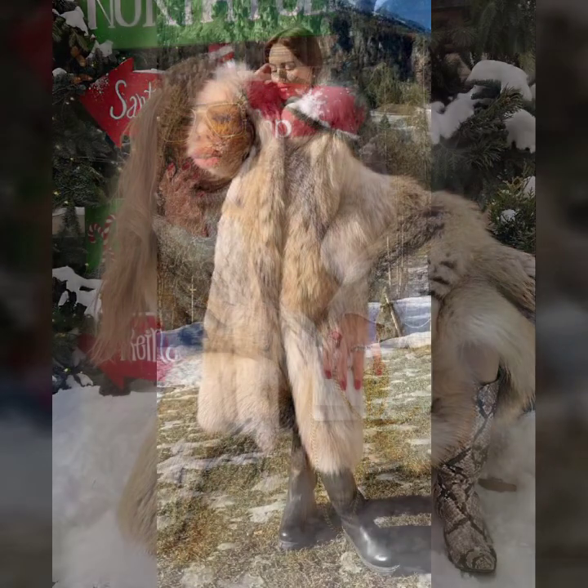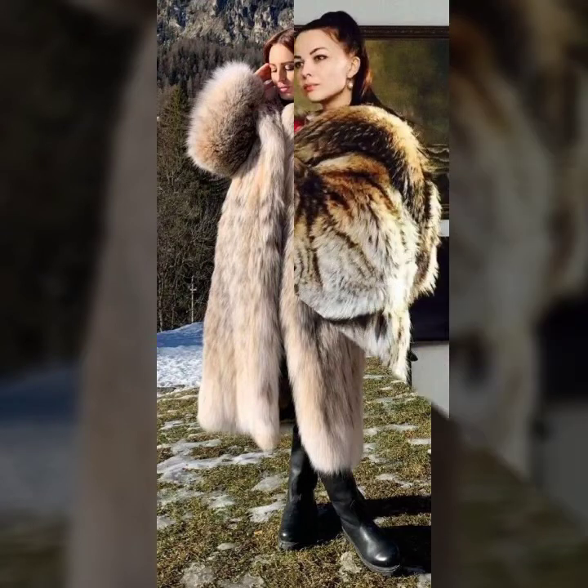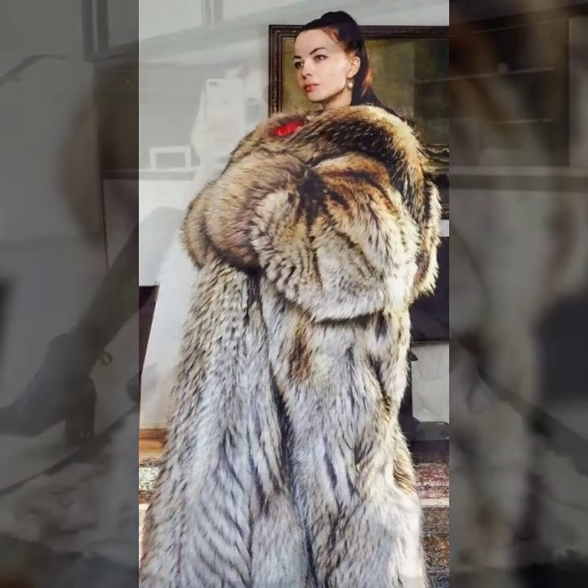Knee length, ankle length, floor length. And so beautiful, soft and thick fur. And many much more variety of fur coat for ladies you see in this video.